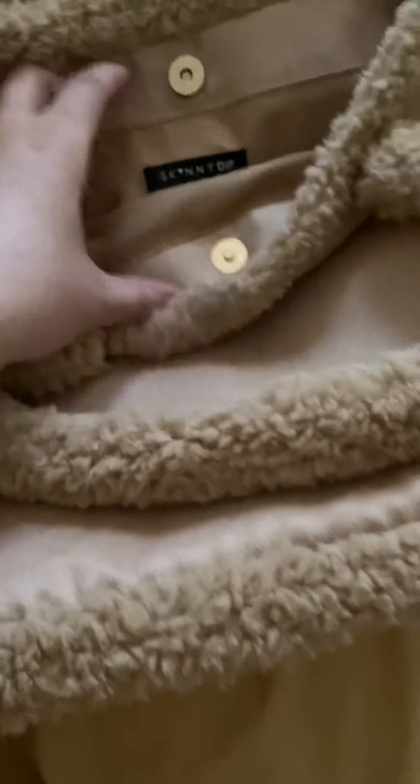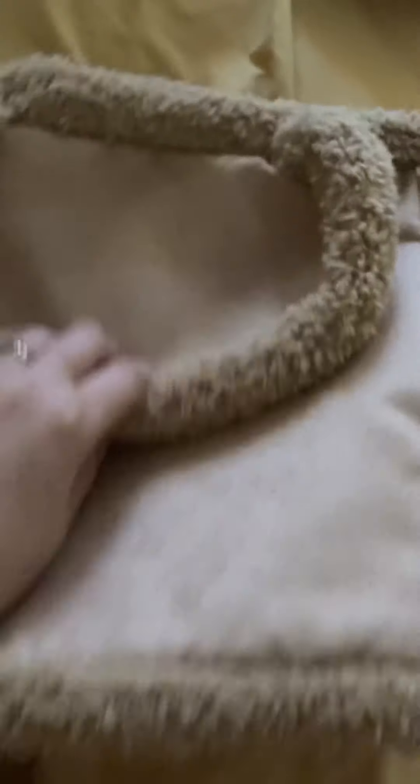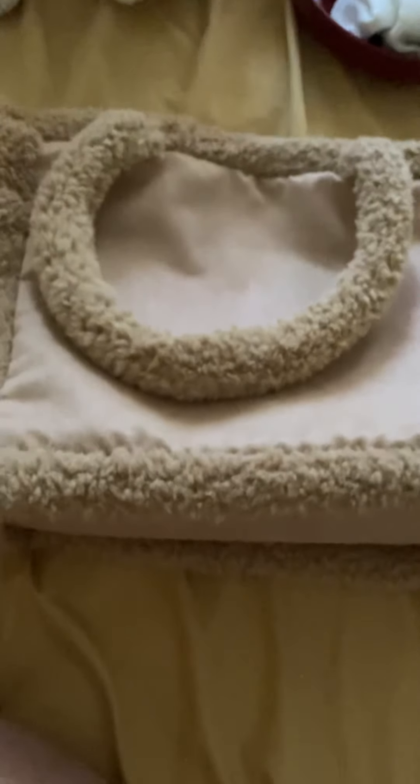It does have the button clasp closure. The brand is Skinny Dip, but I got it from ASOS and I got it on sale. It's still good for this season — very spacious. The material is a little cheap, but it doesn't seem like it'll fall apart. I just like it because it's so fuzzy and cute.